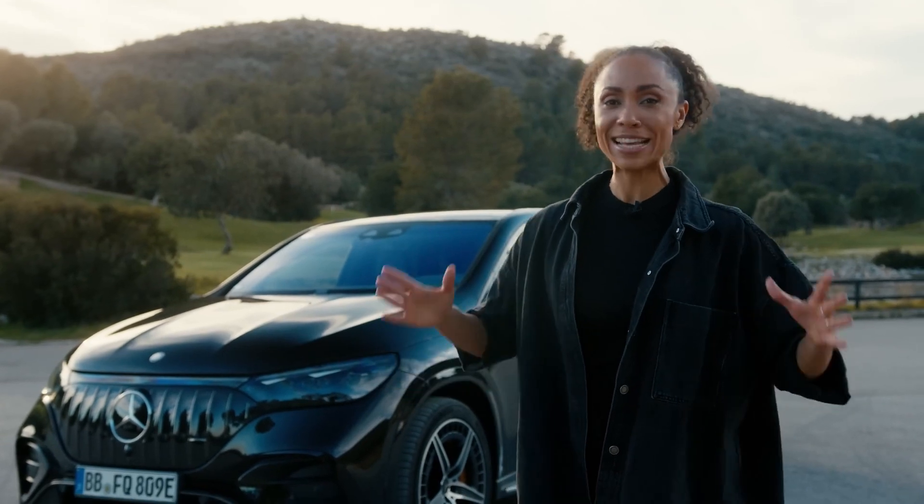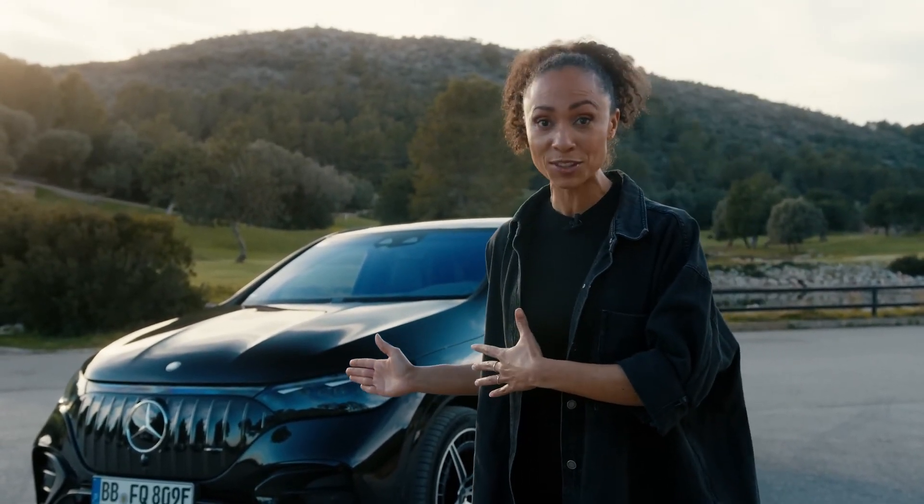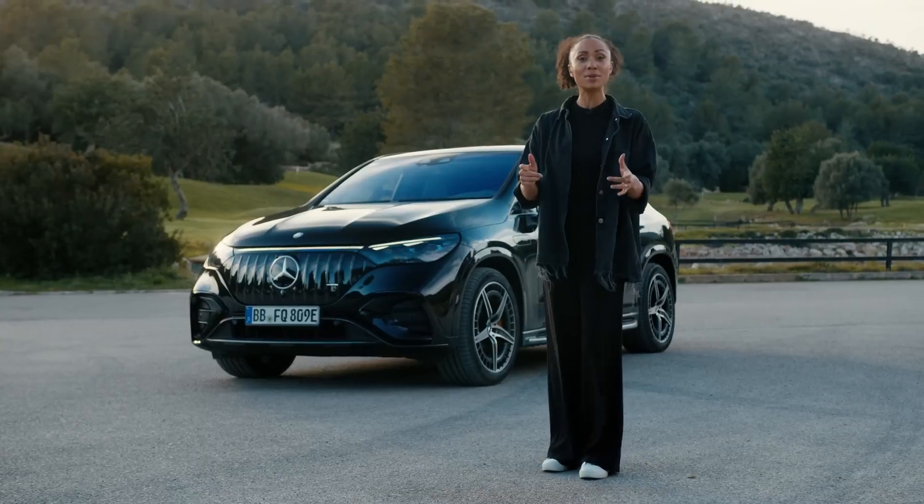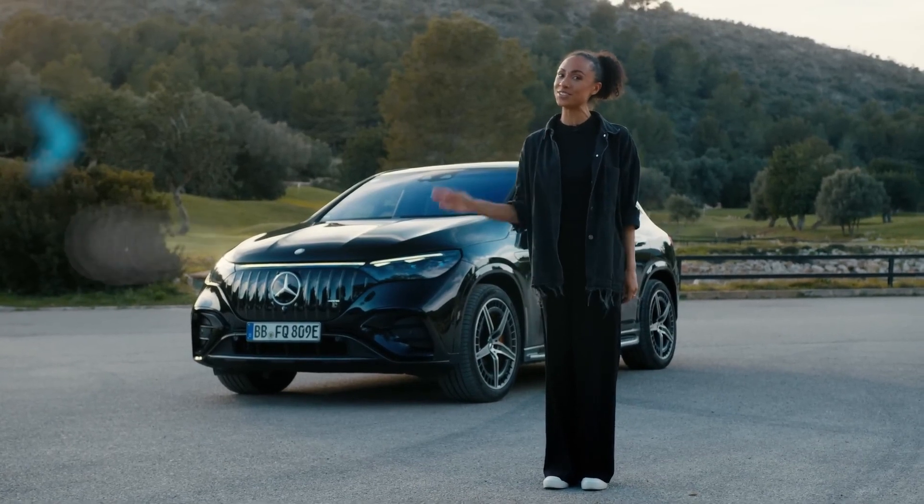So there they were — the 10 facts about the Mercedes-AMG EQE SUV and I cannot wait to find out which ones you didn't know. Be sure to comment, and also thank you for liking this video. I will see you soon.